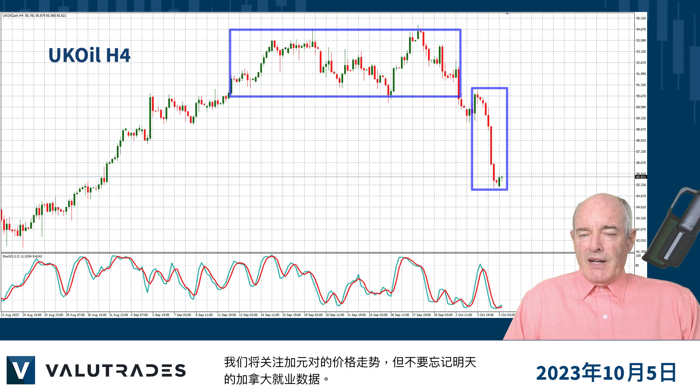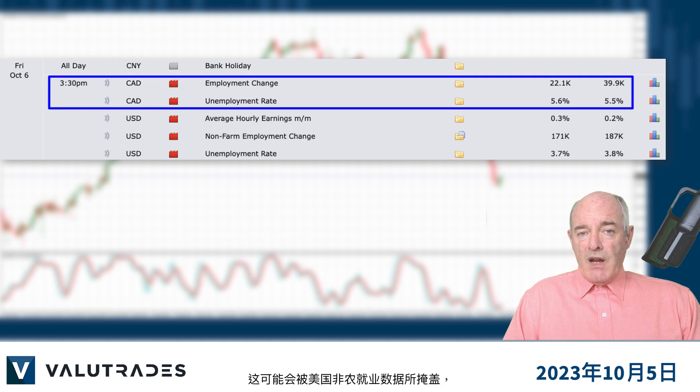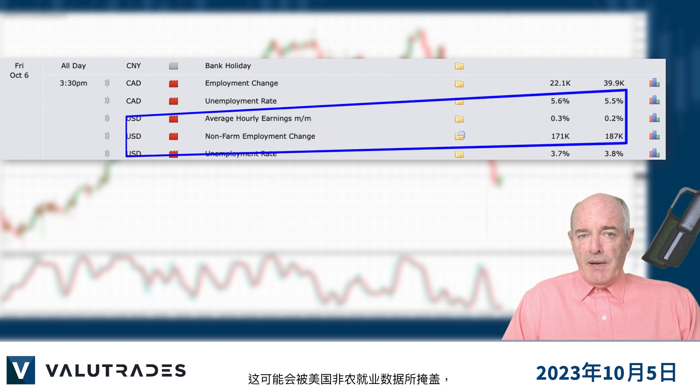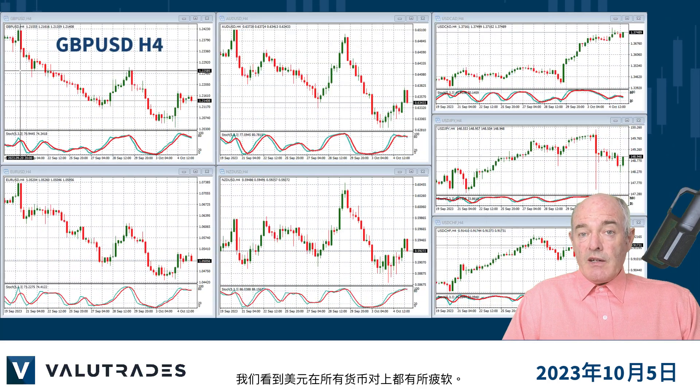We will monitor price action on the CAD pairs, but don't forget about tomorrow's Canadian economy and employment data. This may be overshadowed by the US non-farm payrolls, which will be a critical indicator for the next Fed decision on interest rates, so expect US dollar volatility. We are seeing a bit of US dollar weakness on all pairs.